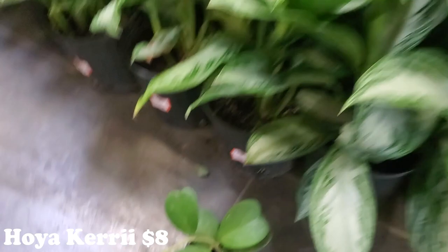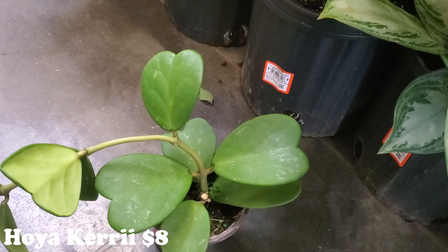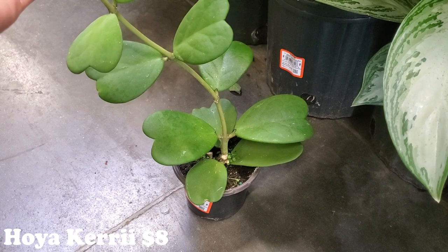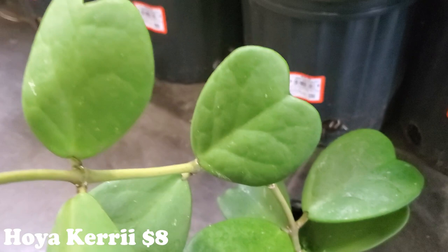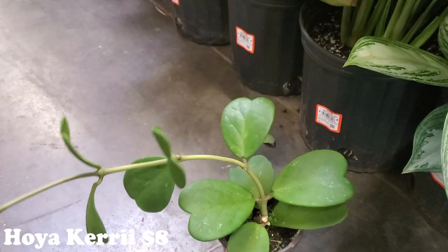I dug through pretty much most of these to try and find the best one, and I was very careful. But it was actually one of the first ones I got out that I really liked. Look at how gorgeous this guy is with those beautiful beautiful heart shapes. Wow, I love it. It's so big and beautiful. And it's $8 and he's going to come home with me.